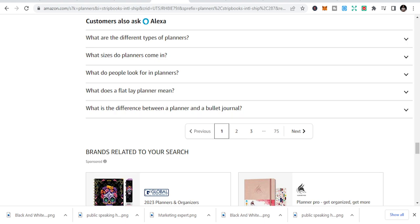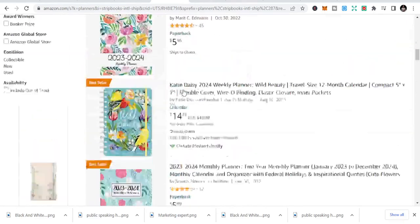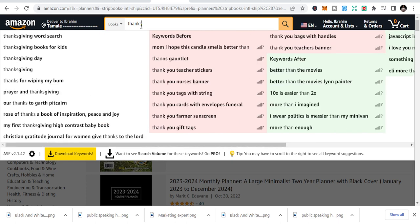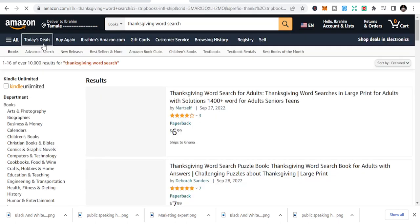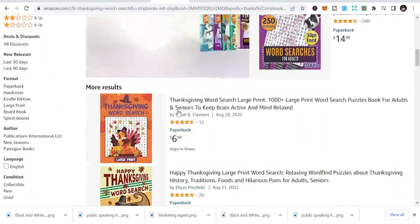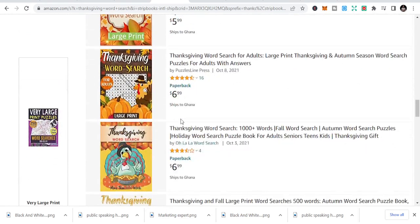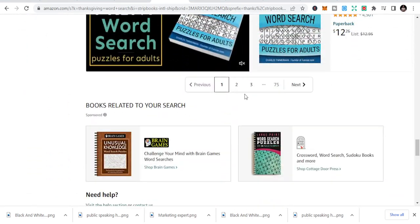We also have the Thanksgiving niche during Q4. You can look at Thanksgiving books for kids and other Thanksgiving titles. I'm not overly particular about Thanksgiving because I've done a lot of books there and haven't sold many — but you may be lucky. I always tell you about books that I have actually made money on, but you can also try if you strategize.